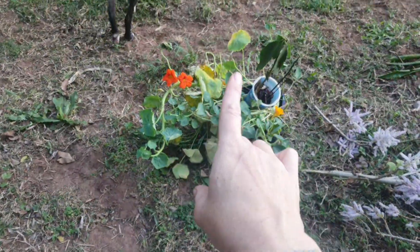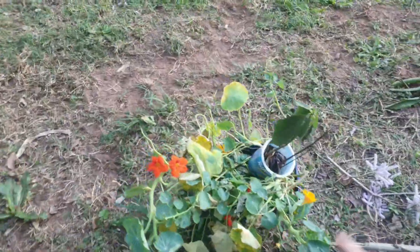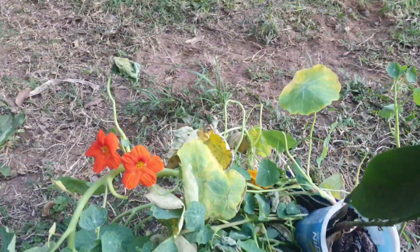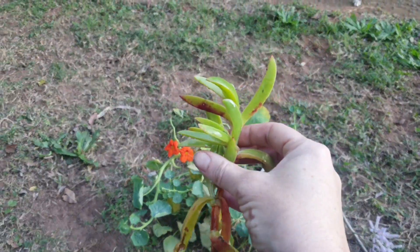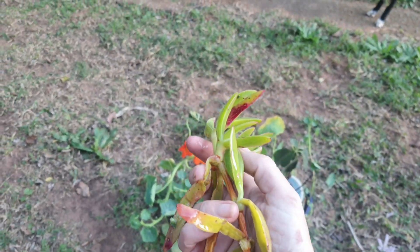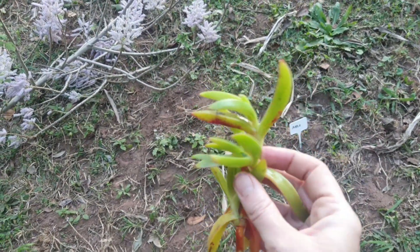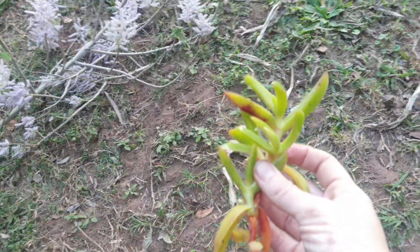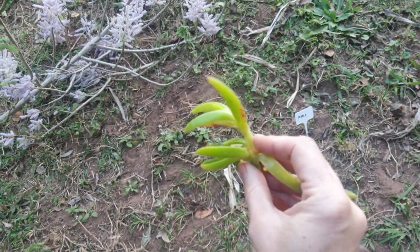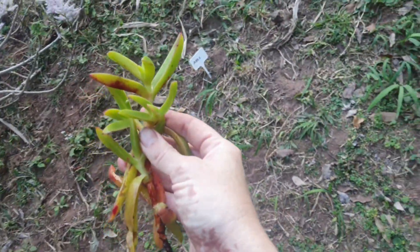We're going to put some ground cover in as well. I have nasturtium, a very popular ground cover, as well as a sprig of sour fig. Sour fig is indigenous here and it grows all along our shoreline — if you ever visit local beaches here in South Africa you're going to see loads and loads of the sour fig growing. And a little tip: if you're ever stung by a jellyfish, you don't have to pee on it yourself — just grab some of this and apply it. It's really, really good for jellyfish stings.